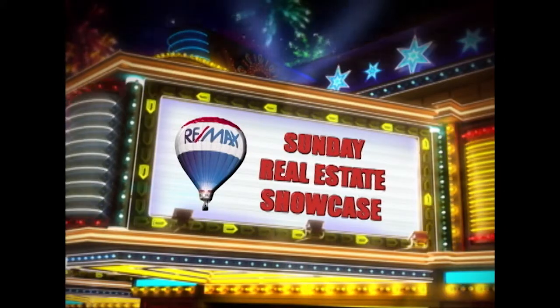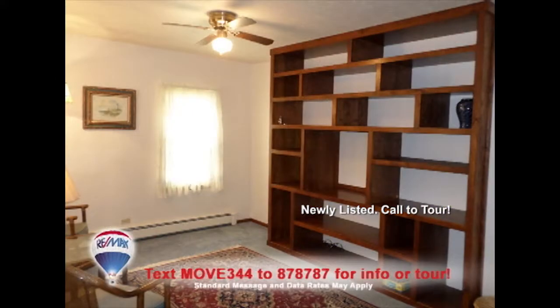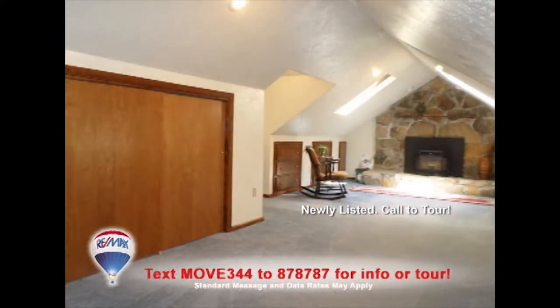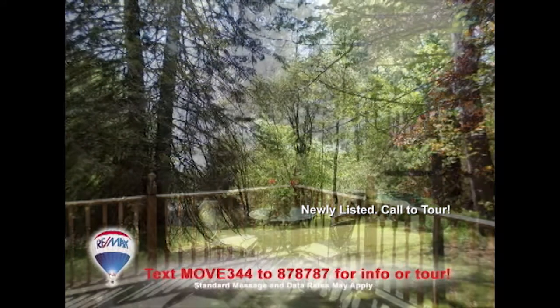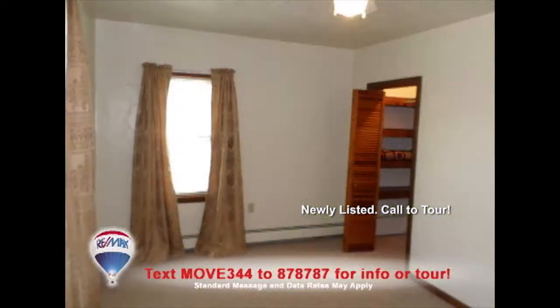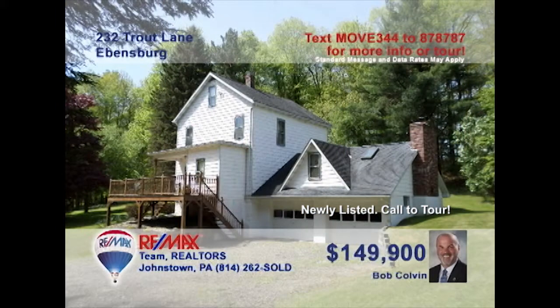Welcome back to the Showcase. Take a look at this outstanding Ebensburg home presented by listing specialist Bob Colvin. The living room is a quiet space with large built-in shelves, while the family room offers a stone fireplace. The kitchen provides bright workspace as well as a nearby eat-in area. You're sure to love the huge deck with views of the wooded lot. Three fine bedrooms each offer lighted closets, and you'll find a convenient main floor laundry too. A Bob Colvin team buyer agent can show you around.